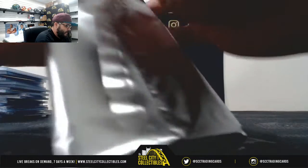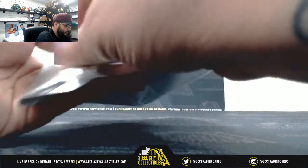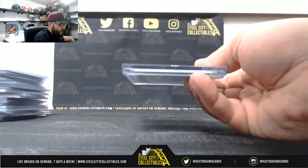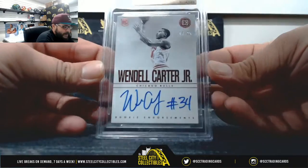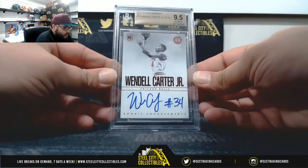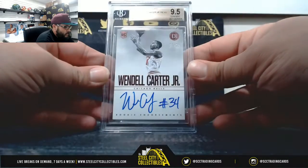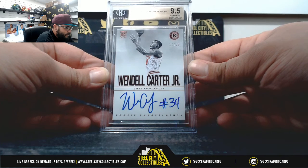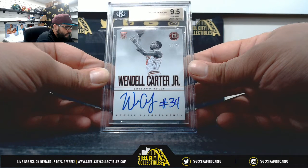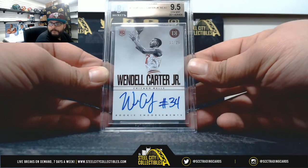And our Encased card — here we go, good luck. Nine-point-five, Jim Mint, seventeen of twenty-five — Wendell Carter Jr. It's going to be a ten on the auto. Wendell Carter Jr., seventeen of twenty-five. Very nice.